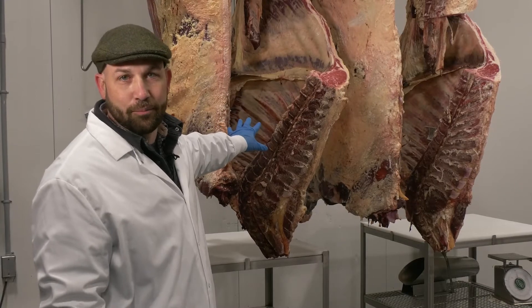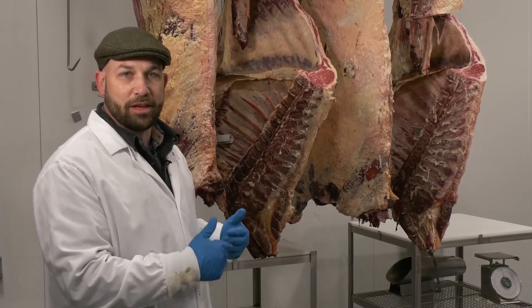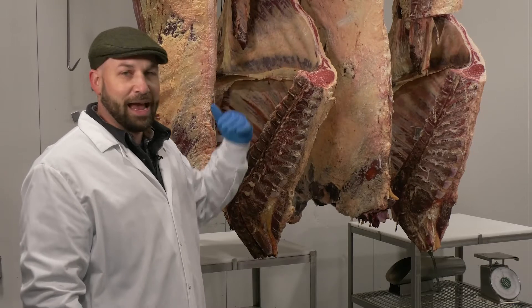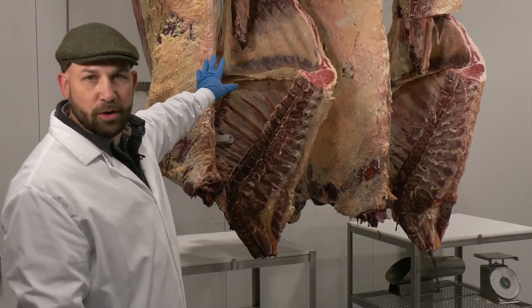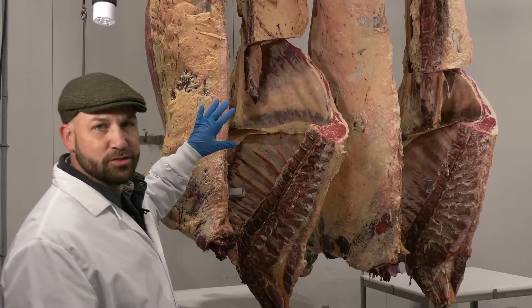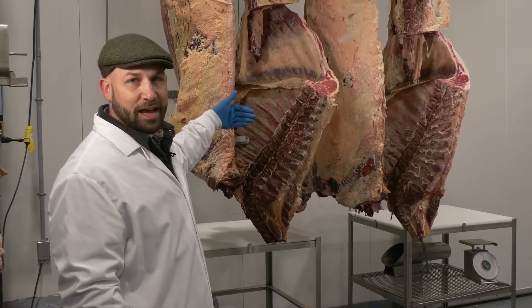We have a heifer in number one and a steer in number two. Some things we expect to be different based on those sex classes are the rate of development, the ultimate weight they reach at market weight, and where they deposit fat or muscle differently. Heifers are expected to reach market weight or a constant level of fat at a lighter weight — they're earlier maturing and slightly fatter. They also have different types of fat: a heifer has udder fat where a steer would have cod fat, just different textures. A heifer is earlier maturing, so we expect her to be the same degree of fatness at a lighter weight.